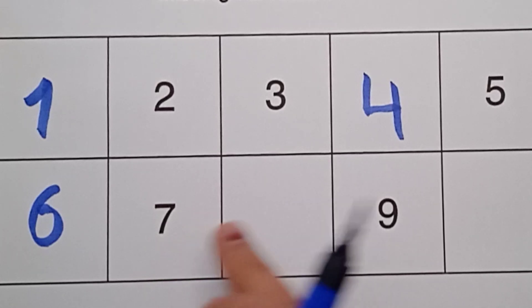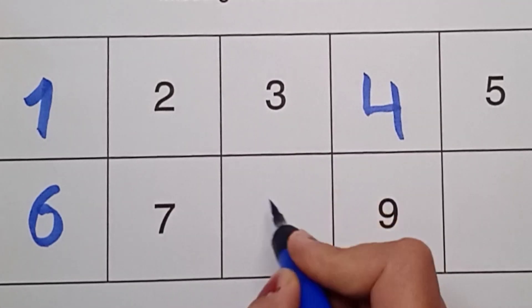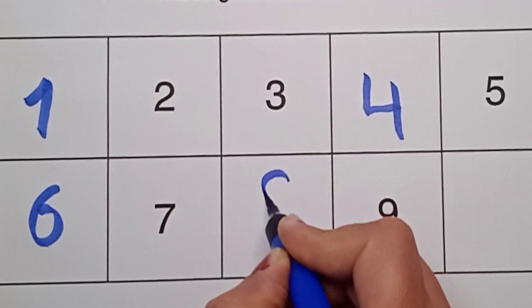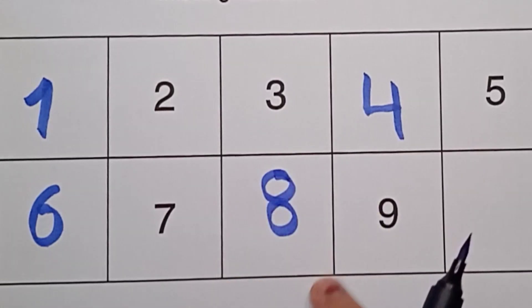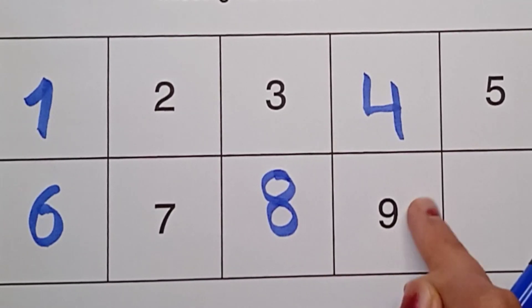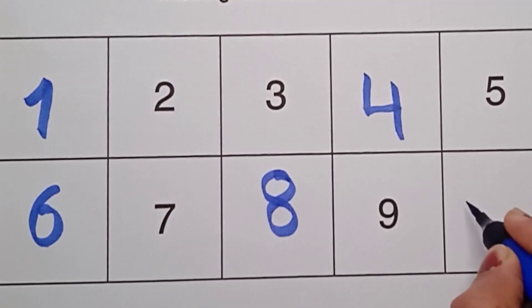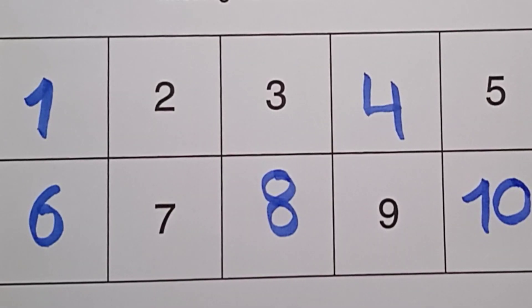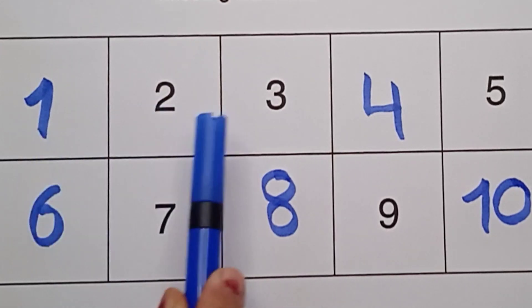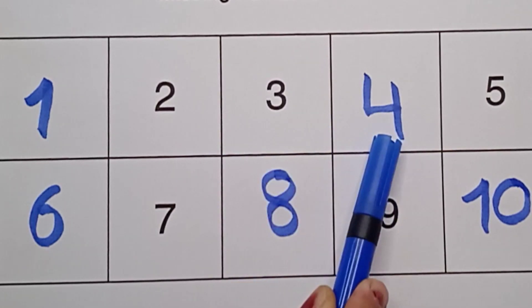What comes after seven? Eight, right here! Eight, blue color. Eight, eight, nine. What comes after nine? Ten — one zero. Ten, right here. Ten, one zero. It's revision time! One, two, two, three, four, four.